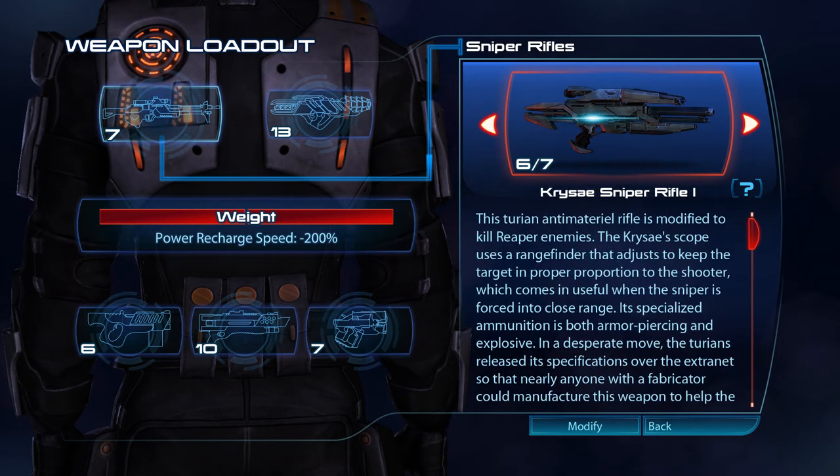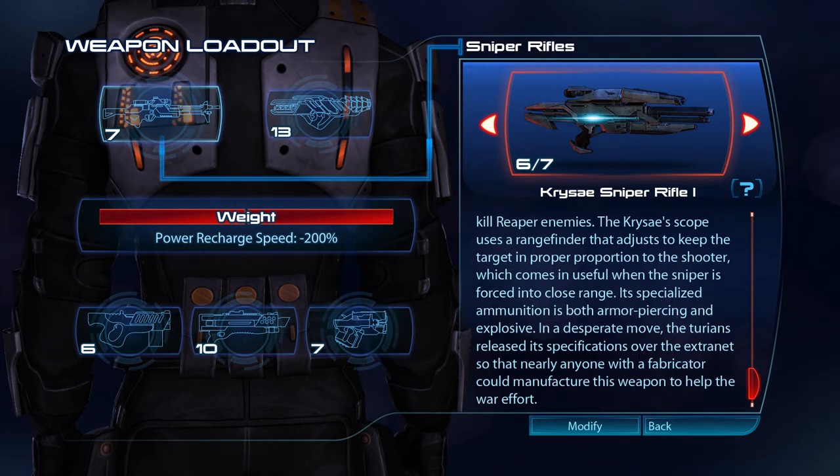The Cryse sniper rifle is a Turian anti-material rifle modified to kill Reaper enemies. The Cryse scope uses a rangefinder that adjusts to keep the target in proper proportion to the shooter, which comes in useful when the sniper is forced into close range. Its specialised ammunition is both armour-piercing and explosive. In a desperate move, the Turians released its specifications over the extranet, so that nearly anyone with a fabricator could manufacture this weapon to help with the war effort.